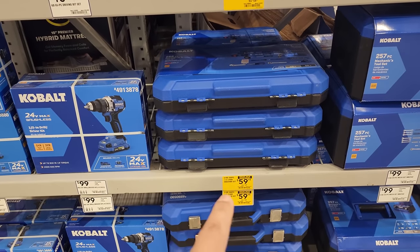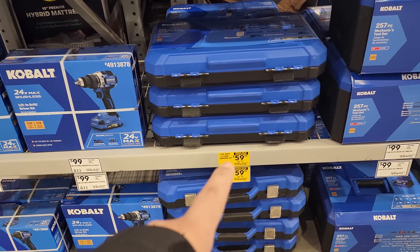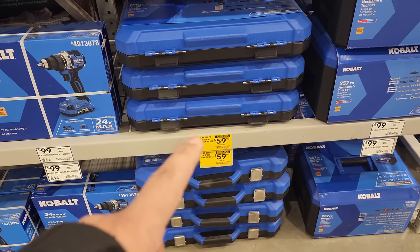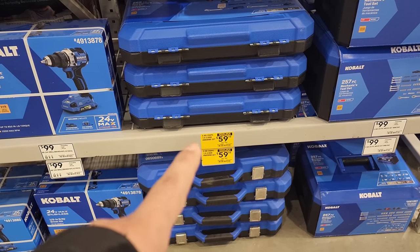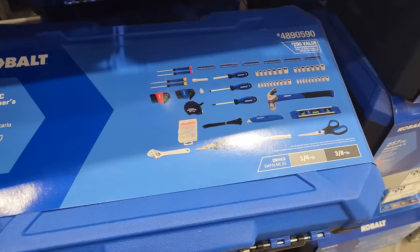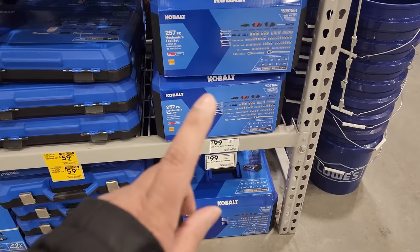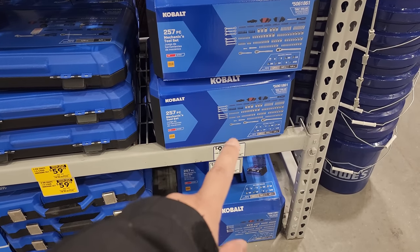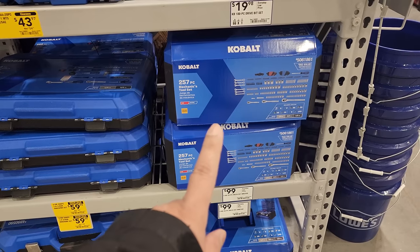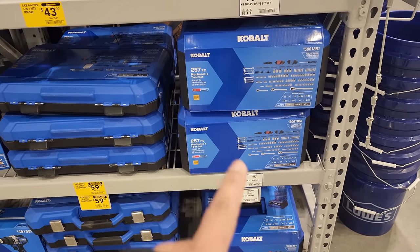Now that item right there is on sale. I bought this during Black Friday and look at that — it's a limited special value time-only price of $59.98, and that's the homeowner's kit. I purchased this one for my daughter and I think I paid a little more than that. You still have the amazing price of $99 for the 257-piece mechanics tool set from Cobalt — not on clearance but still a pretty reputable price.